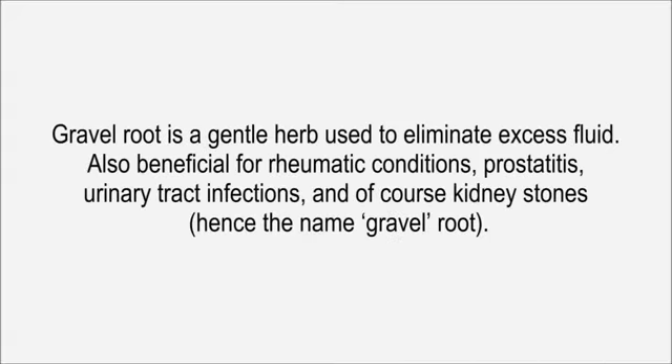Gravel Root is a gentle herb used to eliminate excess fluid. Also beneficial for rheumatic conditions, prostatitis, urinary tract infections, and of course kidney stones — hence the name Gravel Root.